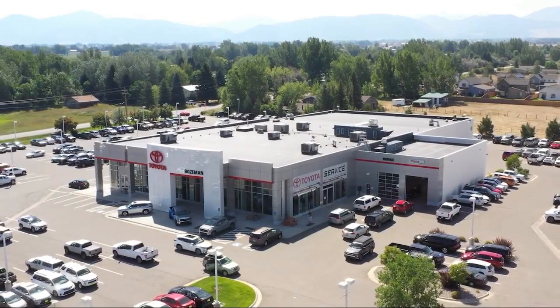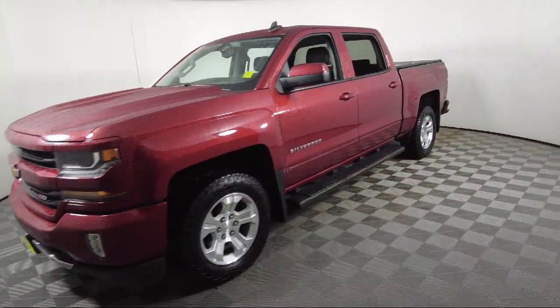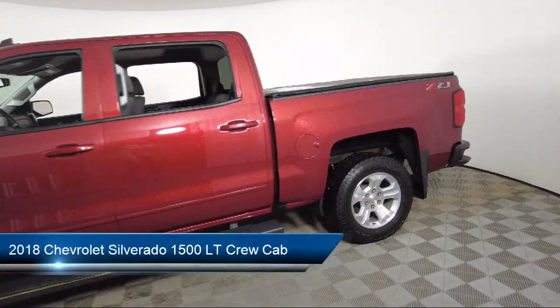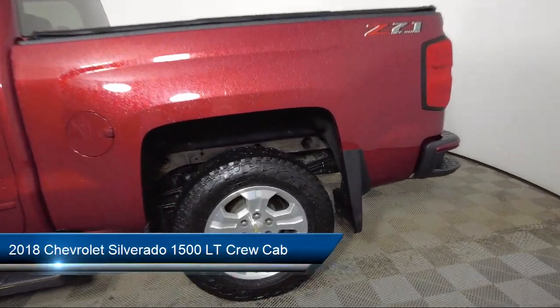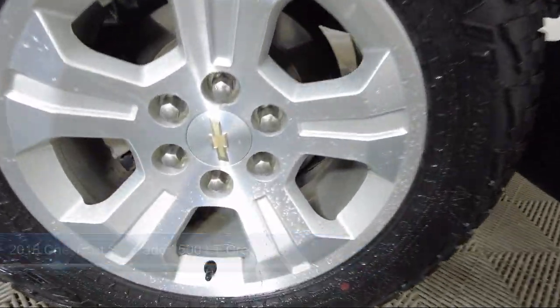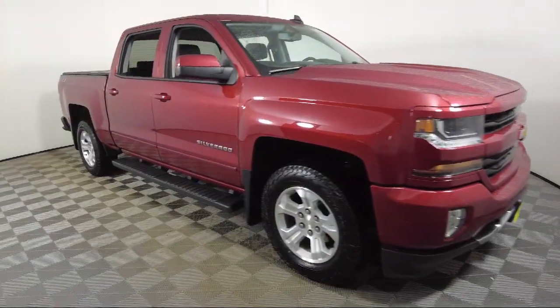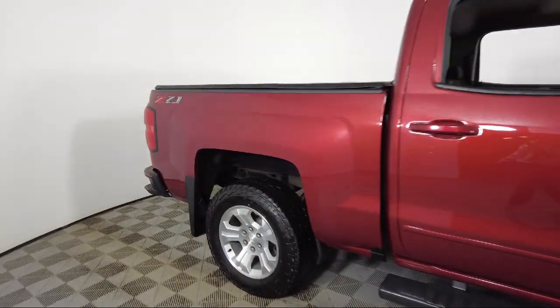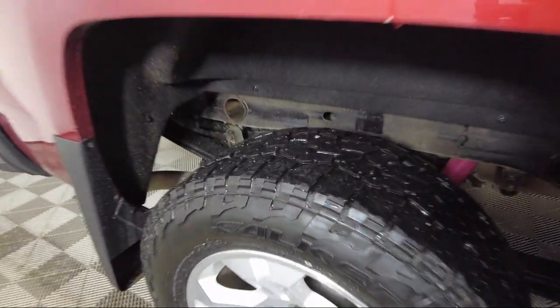Welcome to Toyota Bozeman, and here's a look at another one of our great vehicles for sale. It comes equipped with preferred equipment group 2LT, All-Star Edition, OnStar and Chevrolet connected services capable, Bluetooth smartphone integration, LED cargo box lighting, and Sirius XM satellite radio.